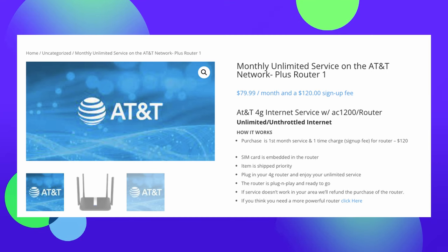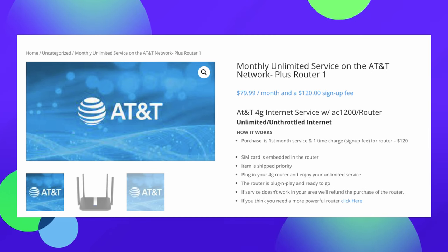In this video, we're going to talk about NetBuddy. They are a service that I actually reviewed a long time ago and now they are back. The one we're going to talk about is their AT&T service. For $80 a month, you get unlimited LTE, aka 4G internet at your house.